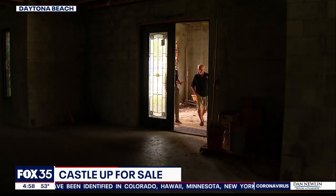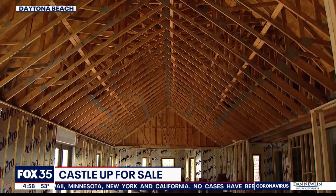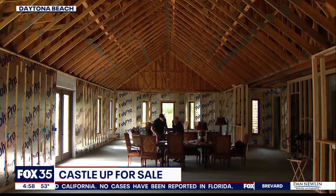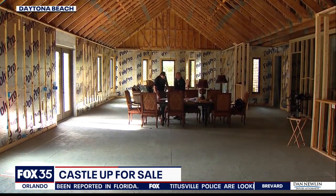Gender never thought he wouldn't complete the project, but now he hopes someone else will. The house is priced at just under a million dollars — an investment he believes will quickly pay for itself once the vision is complete. Plenty of room to grow.